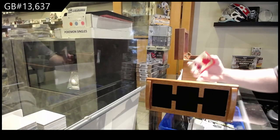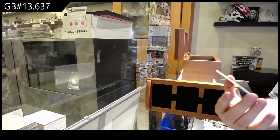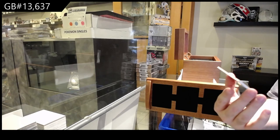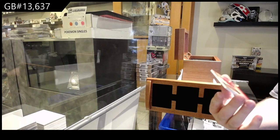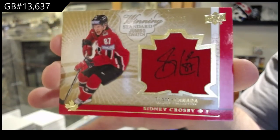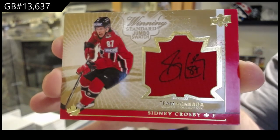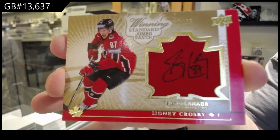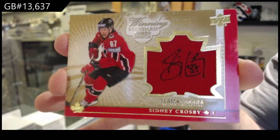And we've got a winning standard number 225 — jumbo jersey auto — Sidney Crosby. Sidney Crosby!